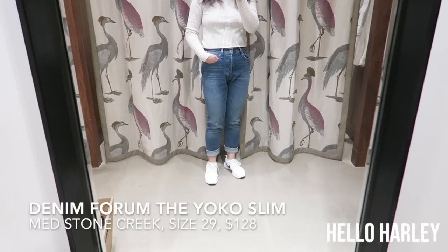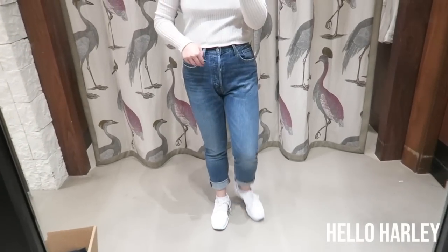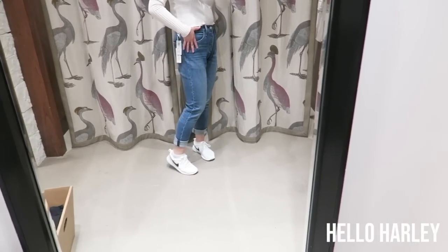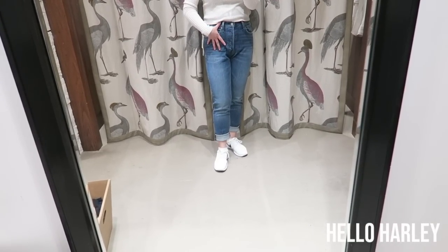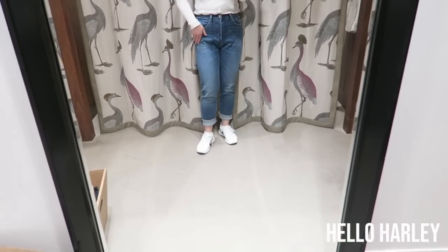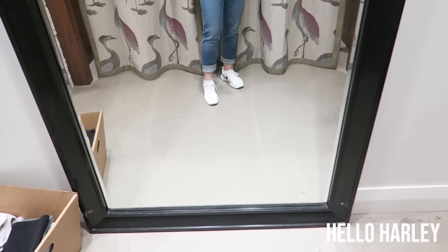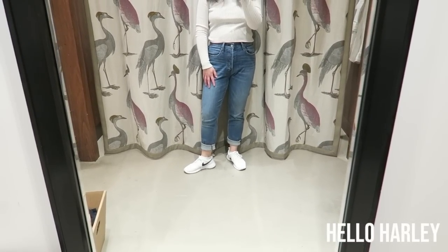Last jean I'm trying on — these are the Yoko High-Rise Slim Ankle. I folded them but you can fold them down. Once again, button-up closure. They are a really nice soft denim, unlike the Farah's which is a more restricting, true standard denim. I'm wearing a size 29 so they're a little bit baggy on me, and there's some fanny issues going on. There's a lot of whiskering which I don't particularly love. Overall, the standout pair is definitely the Farah.